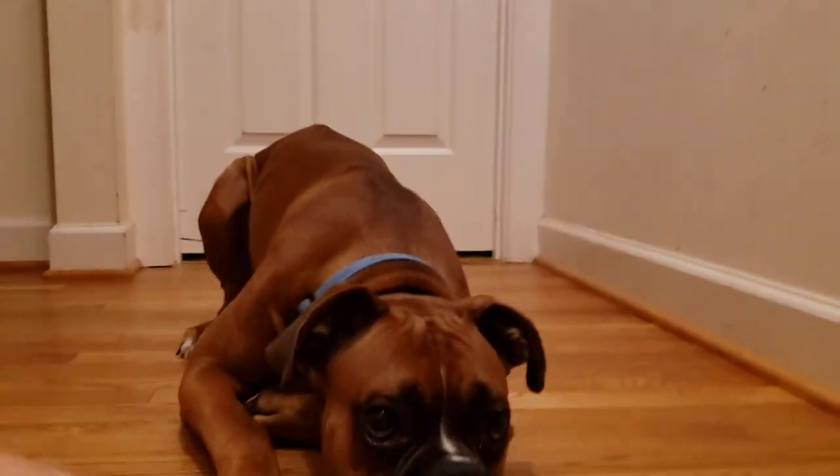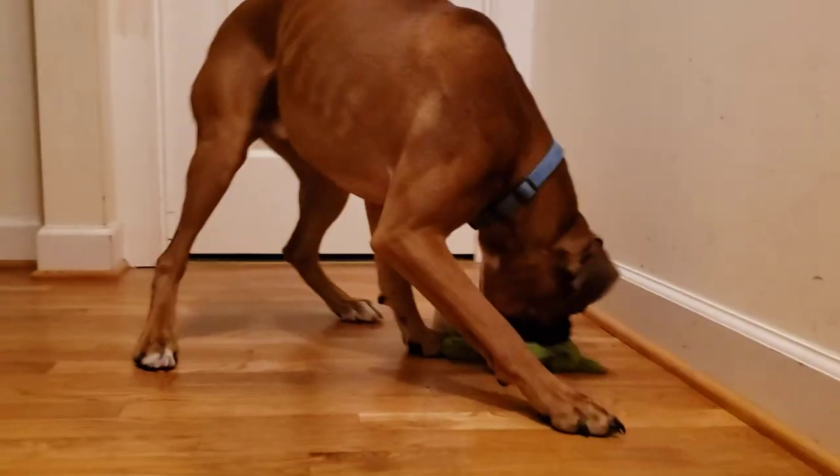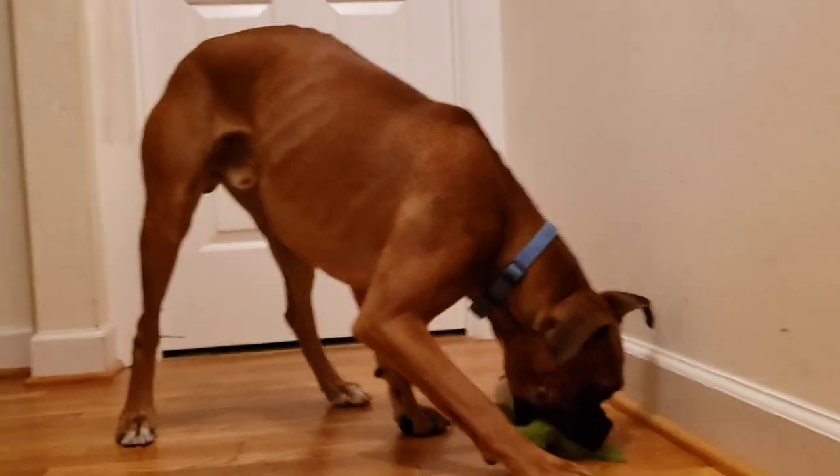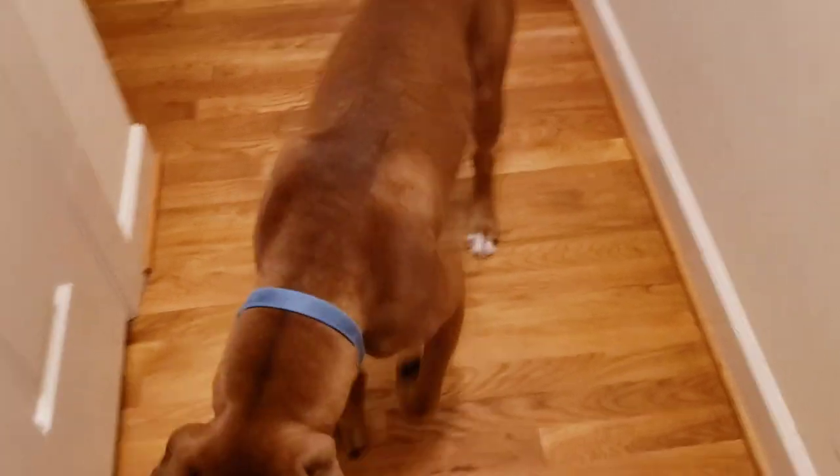What do we do? Here's what we do: we find a stuffed animal and throw it to him. Then while he's eating the stuffed animal, we get away from this vicious beast. End of video.